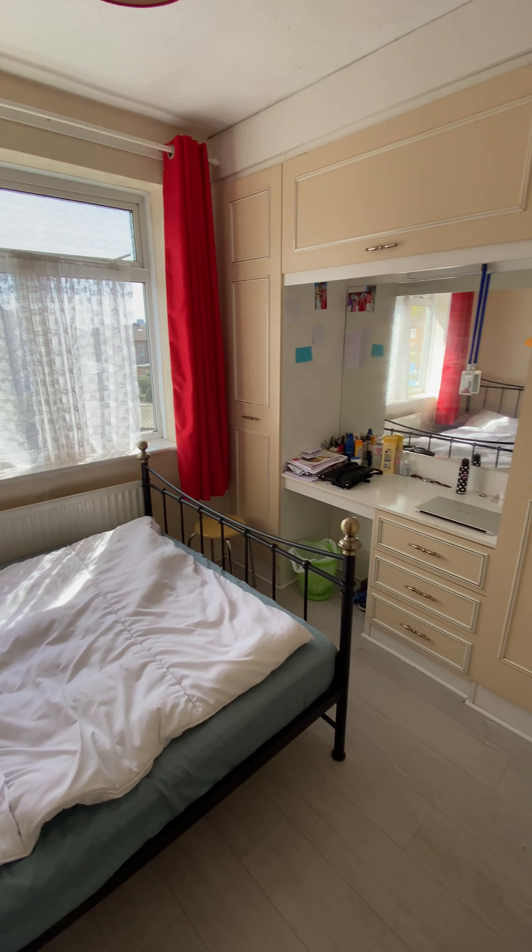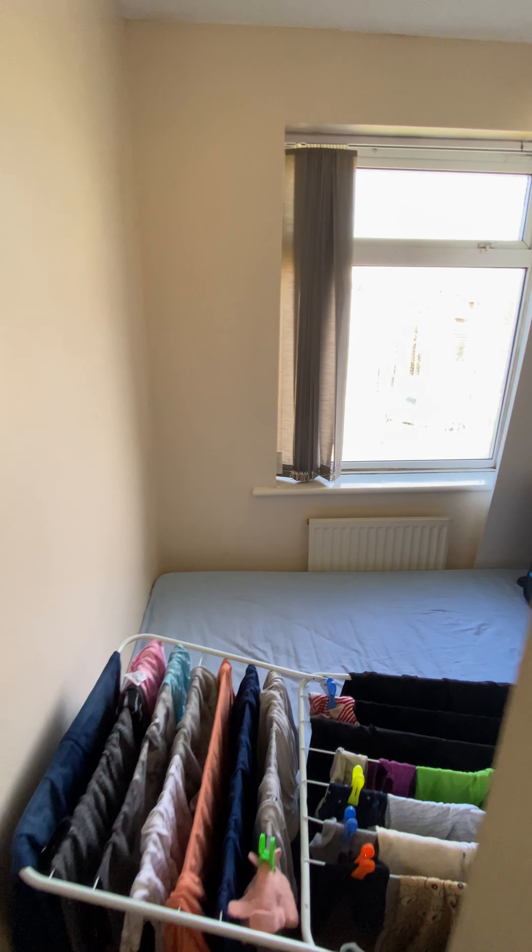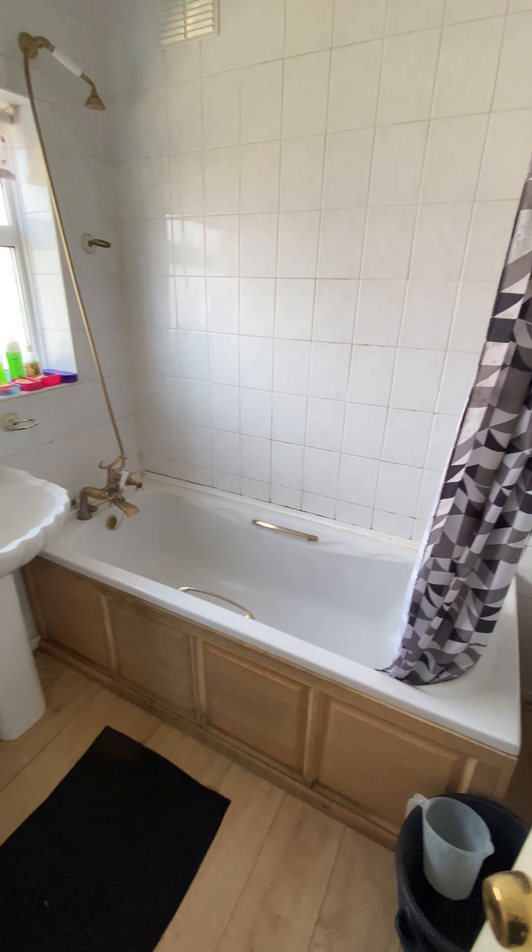There are two double bedrooms with fitted wardrobes. At the front you have the third bedroom with plenty of space for a bed and fitted wardrobes. At the back you have the family bathroom — a three-piece bathroom suite.